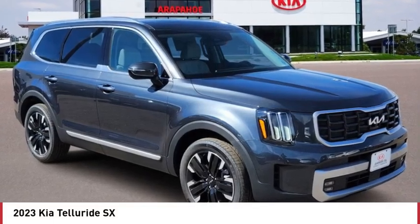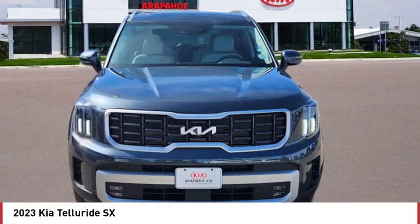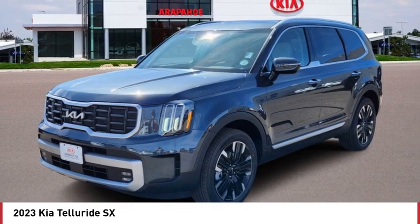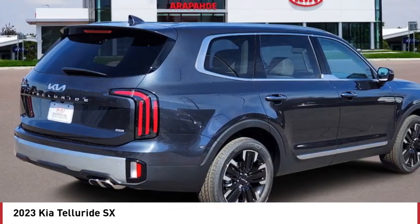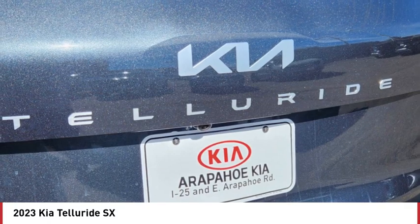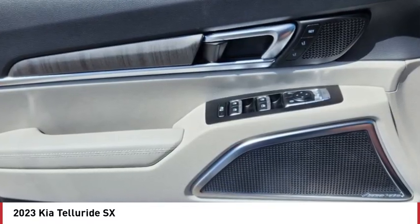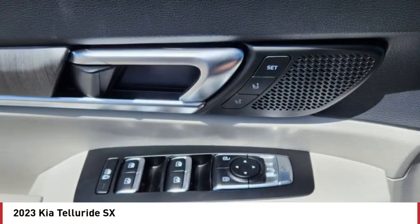Come test drive the 2023 Telluride. The Kia Telluride is an impressive SUV that boasts a striking exterior look, plenty of interior technology features, additional space for guests in the third row, and a powerful engine — leaving no doubt that this is an SUV worth talking about.